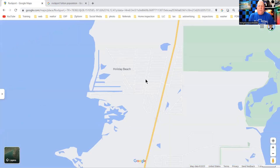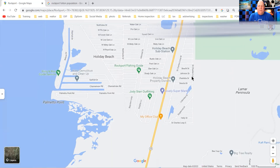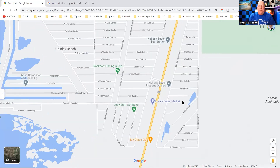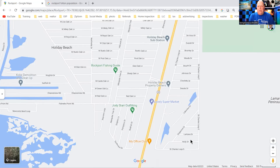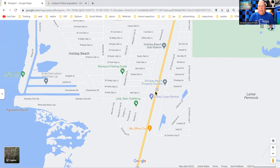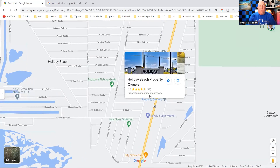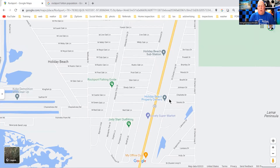Holiday Beach is separated by Highway 35 — there are two parts to it. You've got the Saint Charles side, named for Saint Charles Loop that goes all the way around. On this side, you are allowed to have trailer houses; on the other side you don't see very many of those — I don't believe they allow them over there. Holiday Beach is an HOA — a property owners association — not too bad. They have their own water district out there, and there's a swimming pool right next to the association office.